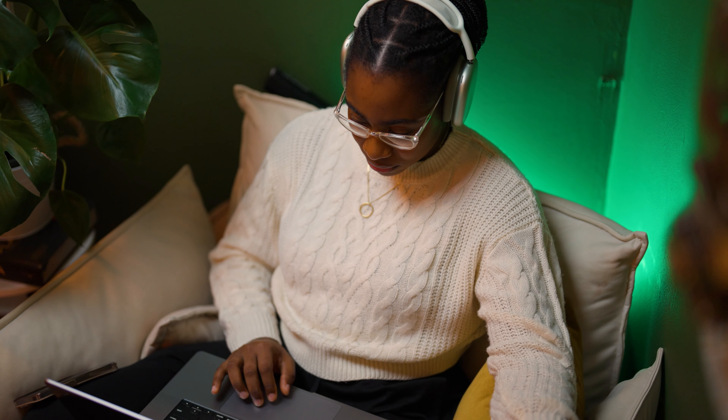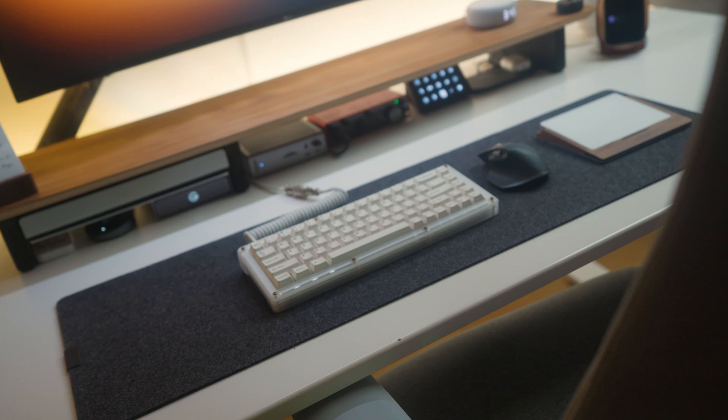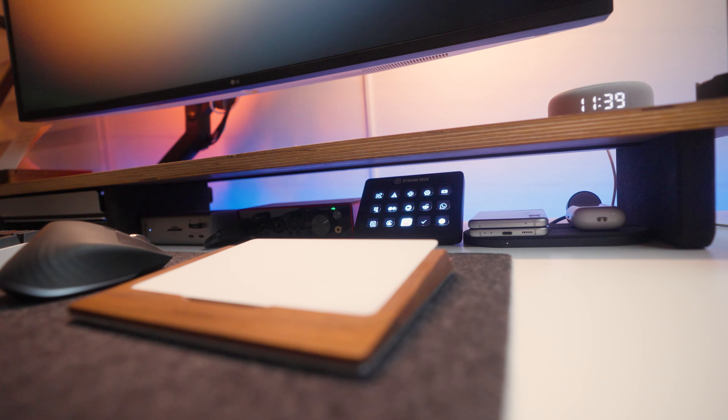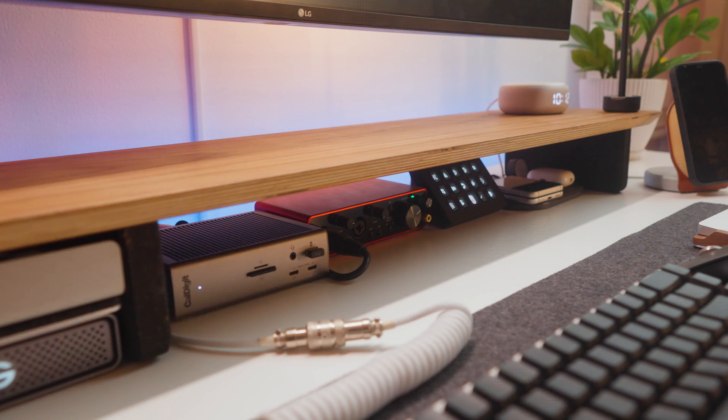Moving on to the BenQ ScreenBar attached to the top of the screen — I really like having a lot of space on the desk, so I didn't want to opt for any traditional lamps on the desk itself. This screen bar is an excellent choice in my opinion, as it does a great job of lighting the entire desk without causing any screen glare. The BenQ ScreenBar comes with a hockey-puck controller design and allows you to control both the brightness and the temperature of the light.